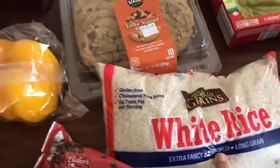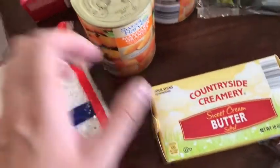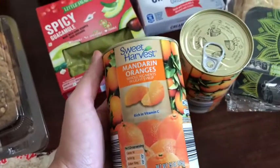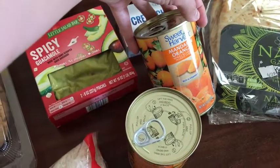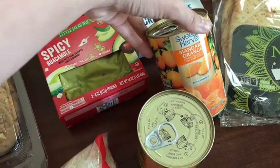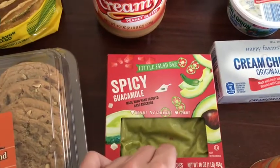Rice for the fajita bowls, chocolate chips for the muffins, and some butter — I'm not even sure if I need it, but I only have like half a stick left. I got a couple cans of mandarin oranges. They're good to have on hand for a super quick snack for the girls. I'd rather give them fresh fruit, but if we're about to run out the door and they just need a quick snack, just open a can and plop them on there — super easy. Guacamole for guacamole toast and also for the fajita bowls.